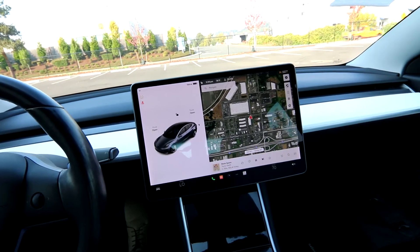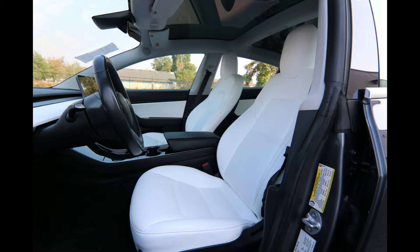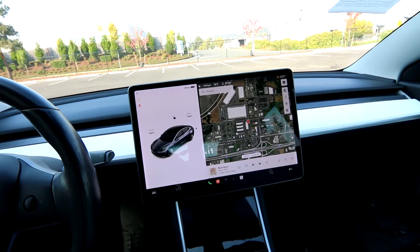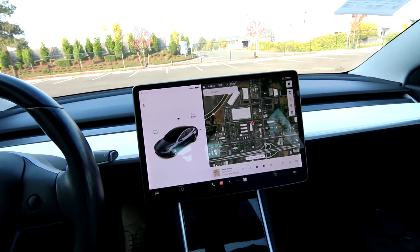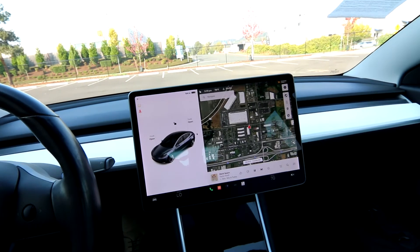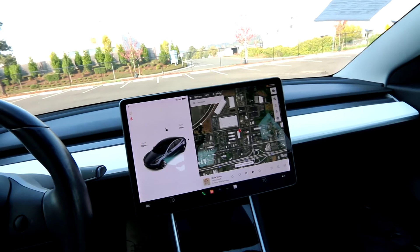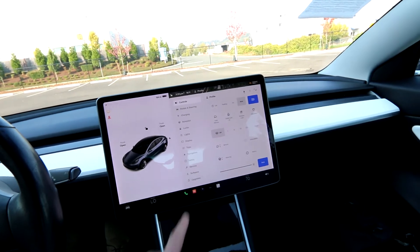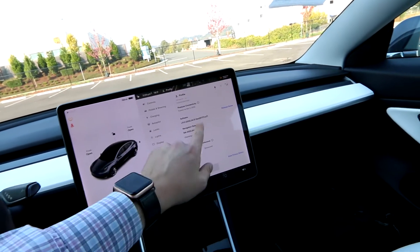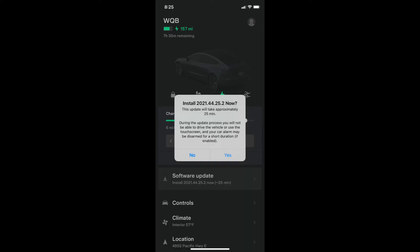Tesla is about 5 to 10 years ahead of everyone else as far as battery technology, user interface, and software updates go. They've been building electric vehicles since 2008 with the Tesla Roadster, so they have a lot of research and development experience. There are about 3 million Teslas on the road, and those 3 million Teslas are still gathering data and helping Tesla improve their products. Just because this is a 2019 doesn't mean it's not going to improve — it's constantly improving. Tesla is a master of over-the-air updates, constantly updating the vehicle and giving it new features. So even though this is a 2019, it's got a lot of updates.